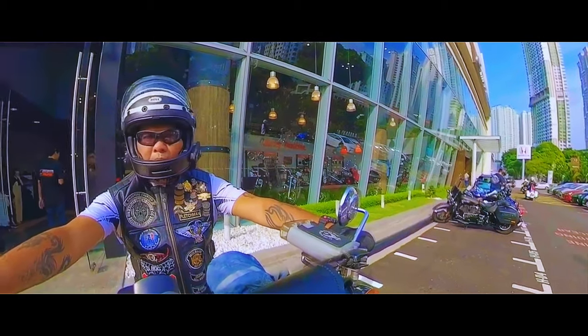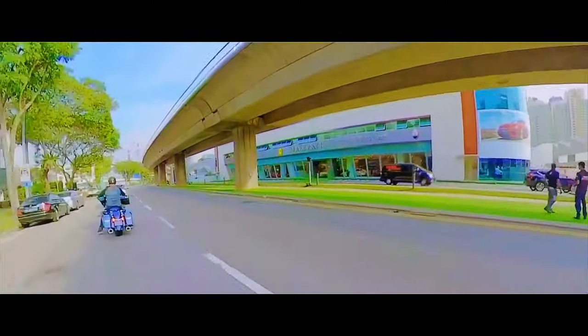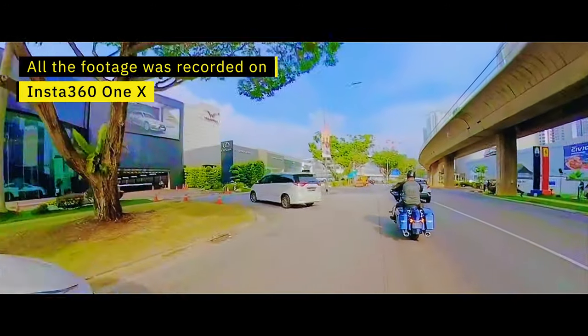Hello everyone, I'm Fletch and what we're going to do today is a look back at one of the rides that I did. All this footage that you see in front of you was actually shot with the Insta360 ONE X.